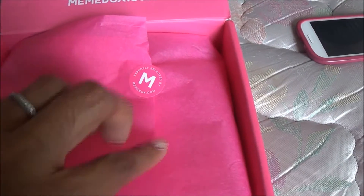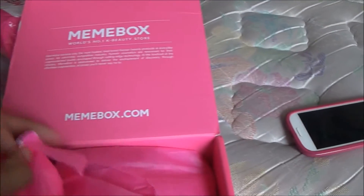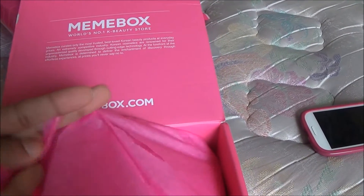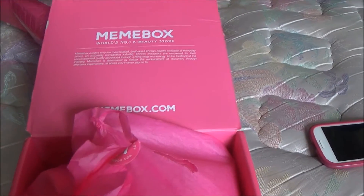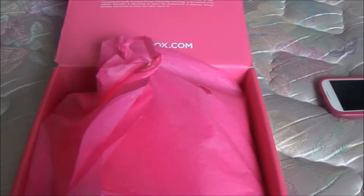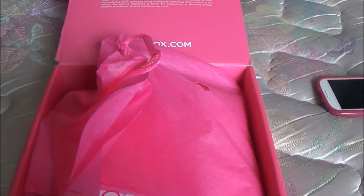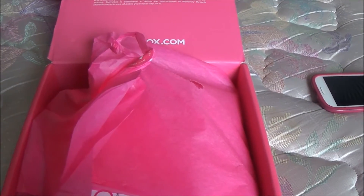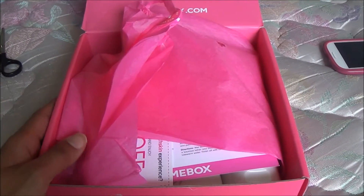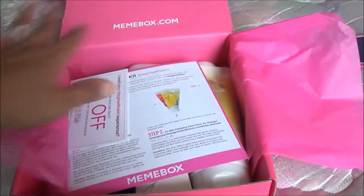Ooh, expertly selected by Memebox. World's number one K-beauty store. Awesome. Sometimes I get frustrated, and I know I'm not alone with this, because I want to try Korean beauty products but because I don't live in a place like New York or LA or a big metropolitan area that has a big K-town, I'm limited. So I'm glad there is a subscription box like this — because let's be real, you know you want to try these products.